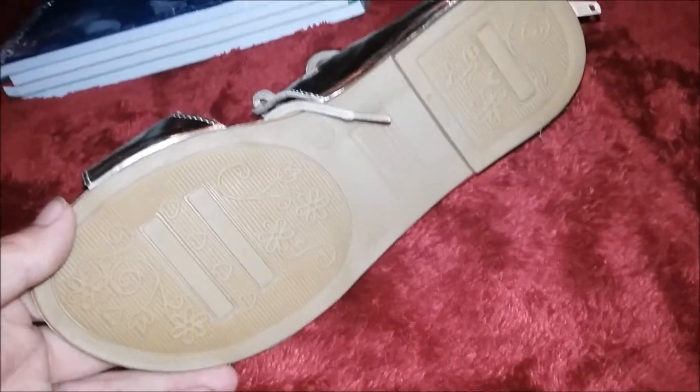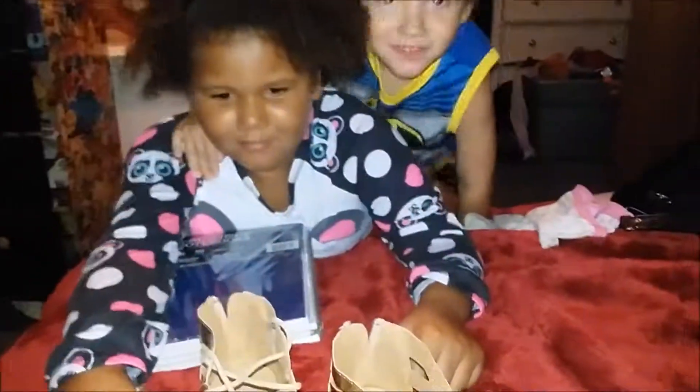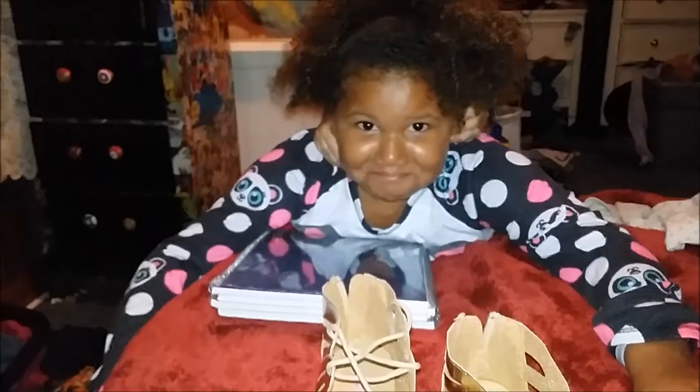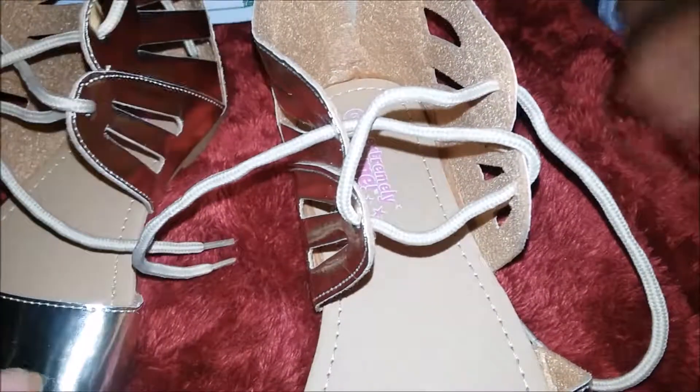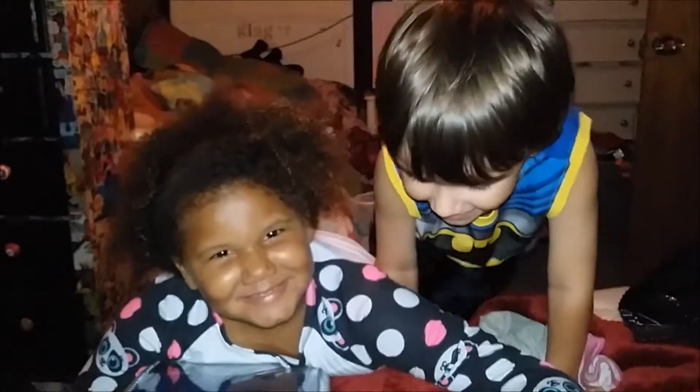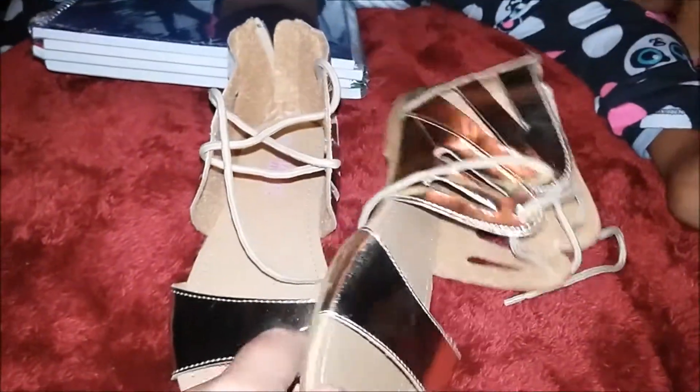I got a heck of a deal on Ginger's shoes — they were on clearance at Family Dollar. Originally these shoes were $7, and I got them for $2.50. I just think they're really cute and she loved them and wanted me to get them, so I did. I got these shoes for $2.50 — I thought that was an awesome steal, which is why I wanted to include it.